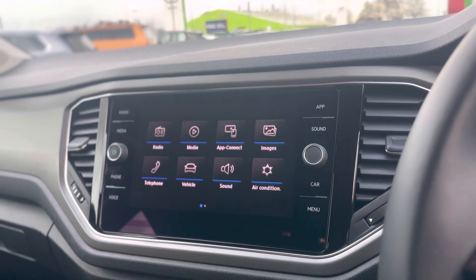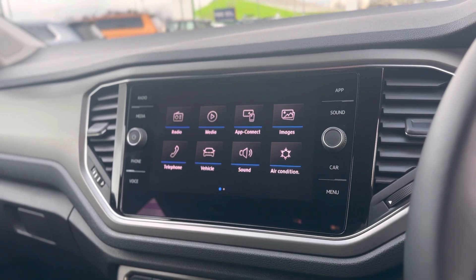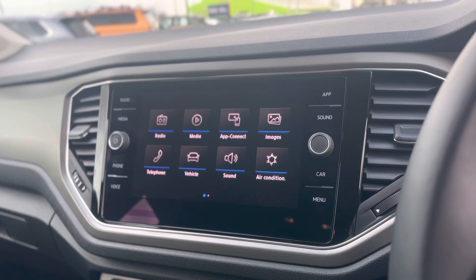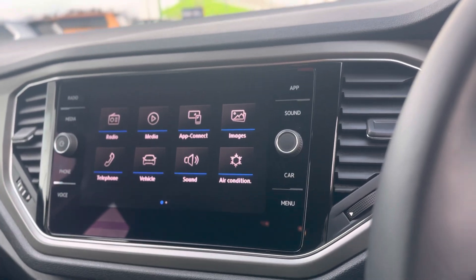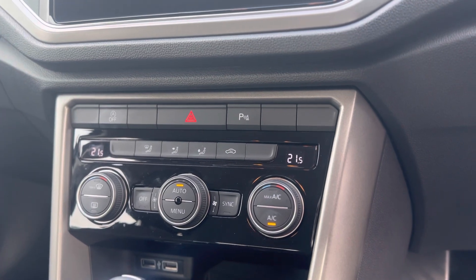It comes with DAB as standard as well as Bluetooth connectivity and App Connect. So if you connect your phone to Apple CarPlay or Android Auto you can get your Google Maps or Apple Maps. Dual climate control so you can have two different temperatures either side of the vehicle.